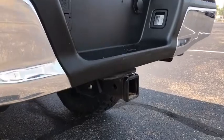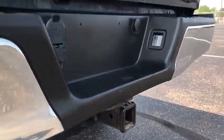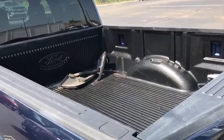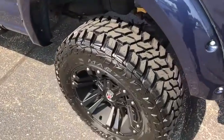4-wheel disc brakes, cruise control, aluminum wheels, AM FM stereo radio, fog lamps, CD player, child safety locks, security system, passenger airbags.